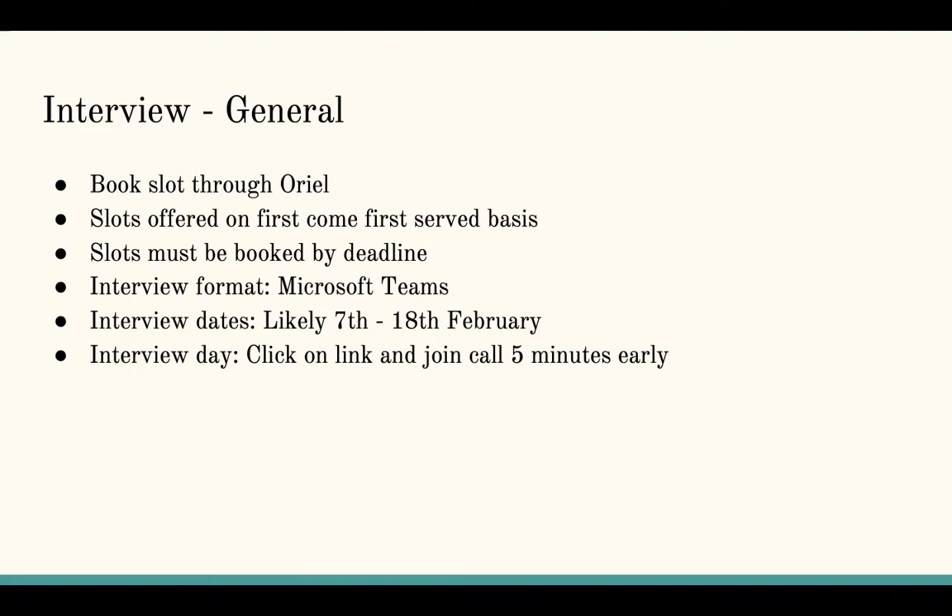Once you've booked, you can start practising, and eventually you have your interview. On the interview day, you will log into Microsoft Teams, log in at least five minutes early, you'll be put into a waiting room, and eventually go through to your interview. Don't faff too much — quick introduction if introducing at all, and go straight to the point.